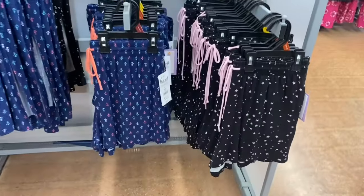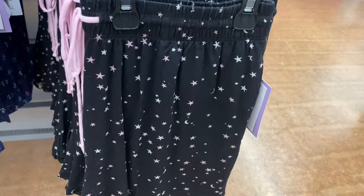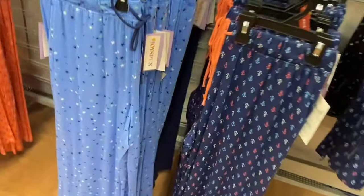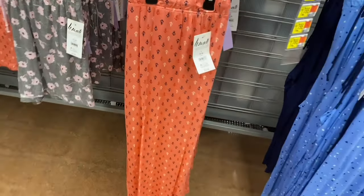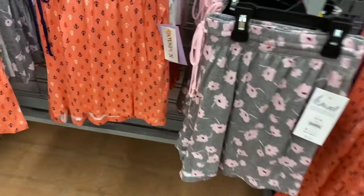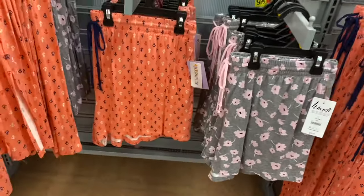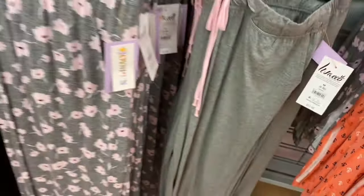Joy Spun mix-and-match pieces — shorts for $9.98 in anchor print, stars-and-moon, and drawstring with a different color cord. Cropped pants are $12.98 in anchor, stars and moon, peach anchor, and flower print. Extra small to 3XL and 0X to 5X. Pants have pockets too.